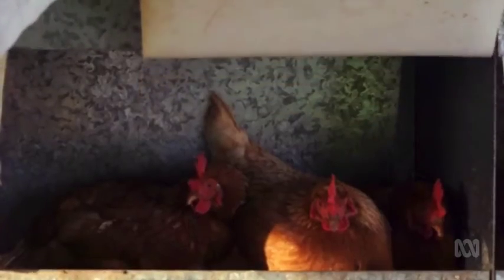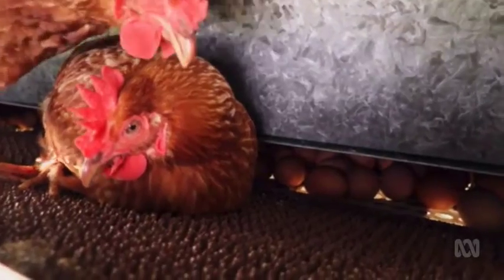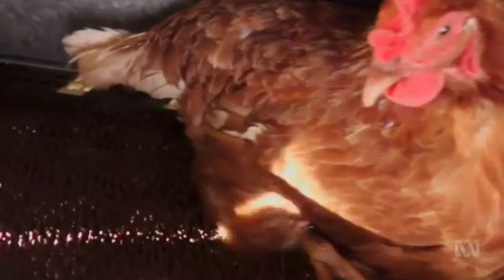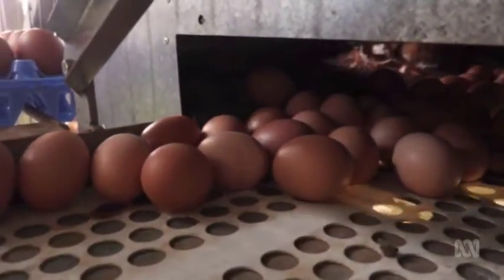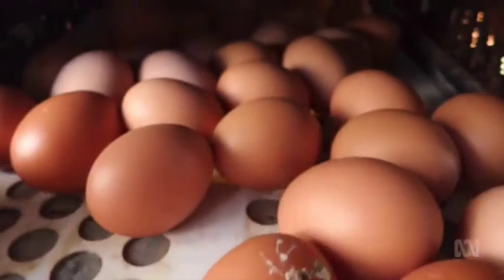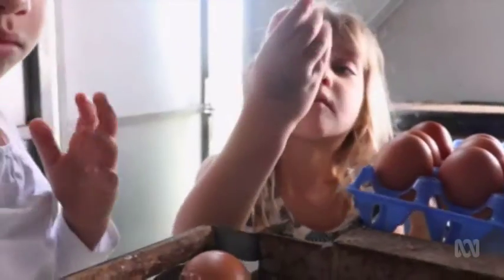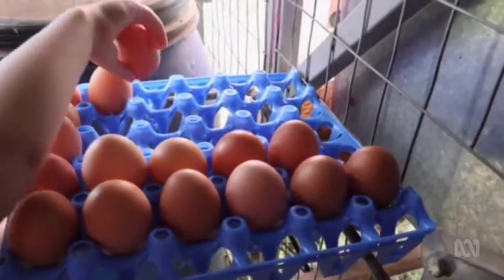This is where the chickens lay their eggs. It's called a nesting box. Wow, that's a lot of eggs. When they lay an egg, it rolls down here onto the conveyor belt. When we move this handle, the conveyor belt moves the eggs along. Then they get stacked into special egg crates.